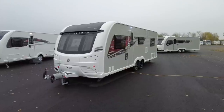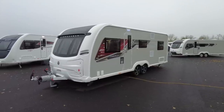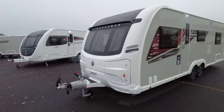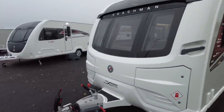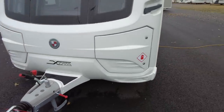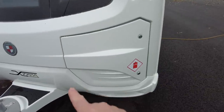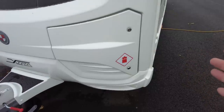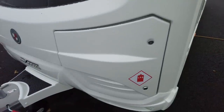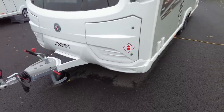Here we go with the exterior — just take that in for a moment, this is one heck of a handsome caravan, pitch presence by the bucket load. As we can see with all Coachman caravans, we have this unusual split front locker — so you have a locker on either side of the A-frame, hinged on this side. Sadly they're locked, but this means that when you're lifting heavy gas cylinders you can get right up into the locker and it's far easier on your back. That's actually a really good touch.